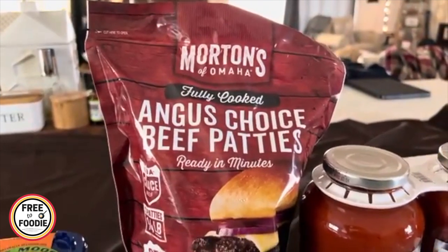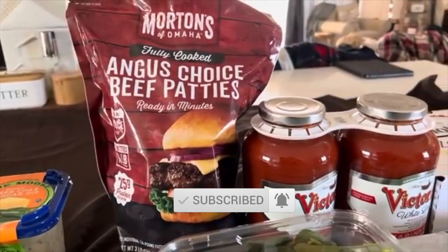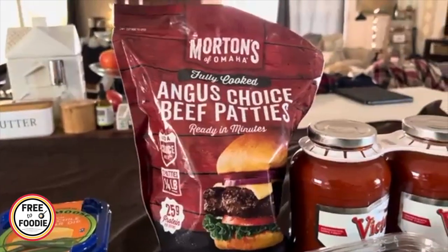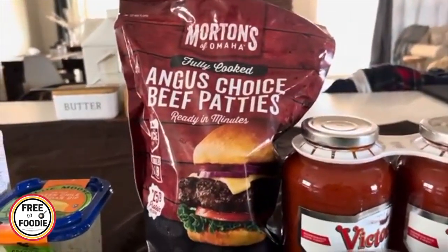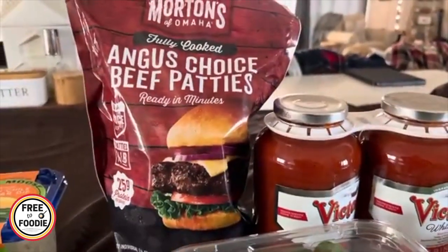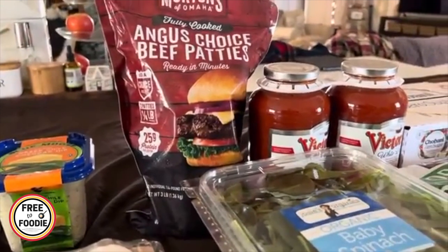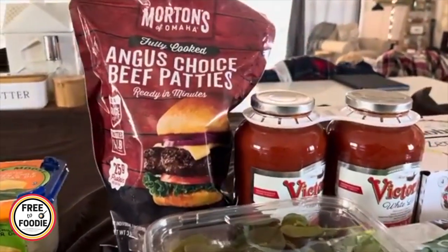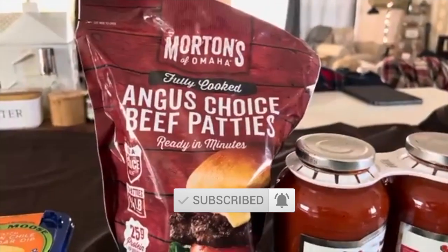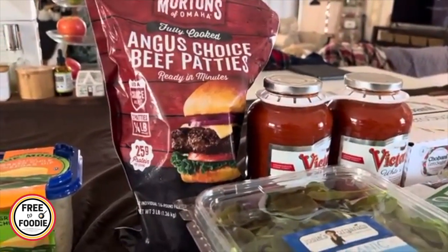I don't know if your Costco will have these, but these are the Morton's of Omaha fully cooked Angus Choice beef patties. I do like the fully cooked patties for the hubby's lunch — sometimes lunches are hard, especially when you're in a rush or someone has certain restrictions. It's about $15 for three pounds of fully cooked ground beef patties. Burgers have gone up significantly in price, but I was happy to see these for $15 — and because they're fully cooked, the fat is already cooked out so I feel like I'm getting more for my money.